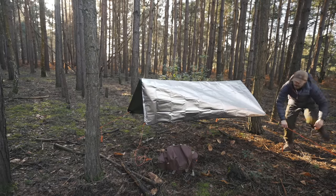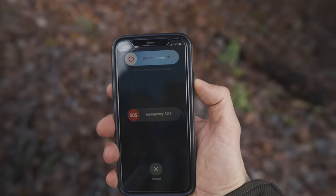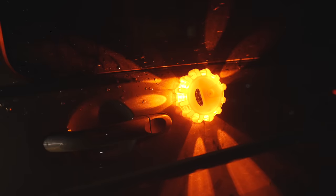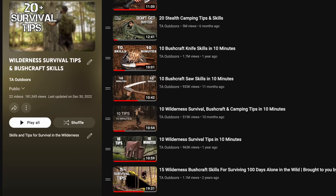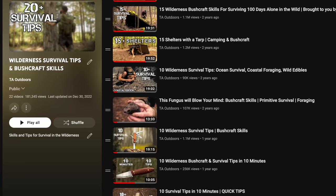I will try and put links to all the gear that I used in this episode in the description below. If you enjoyed it, feel free to hit the subscribe button. And if you want to watch more like this, then follow the link in the description below to my bushcraft and survival skills playlist, where there are over 20 videos showing you different tips and skills to help you out in the woods. Cheers for watching, and I'll see you in the next one.